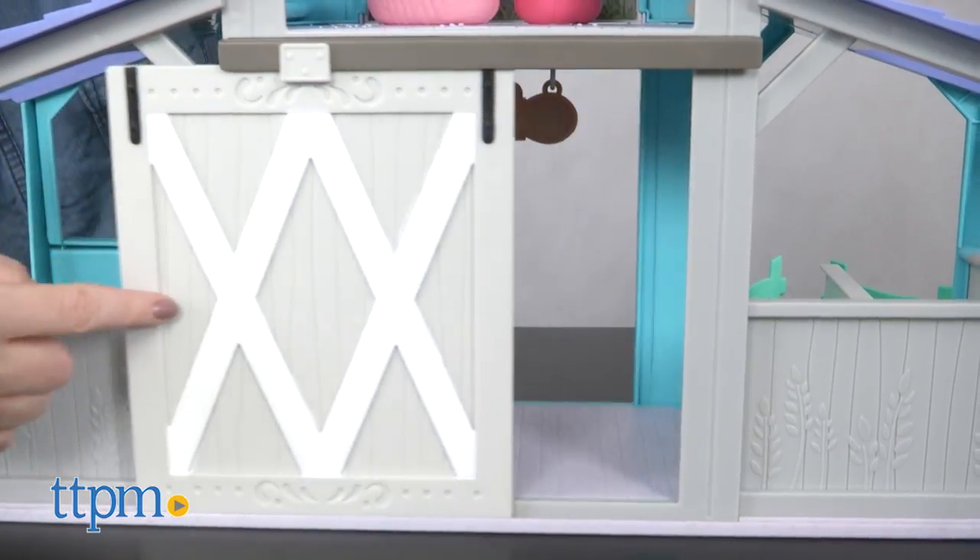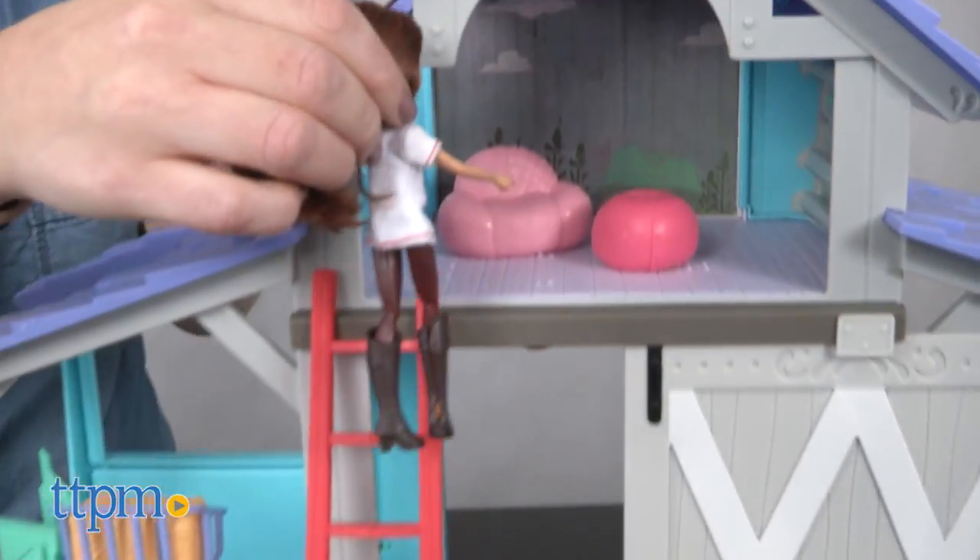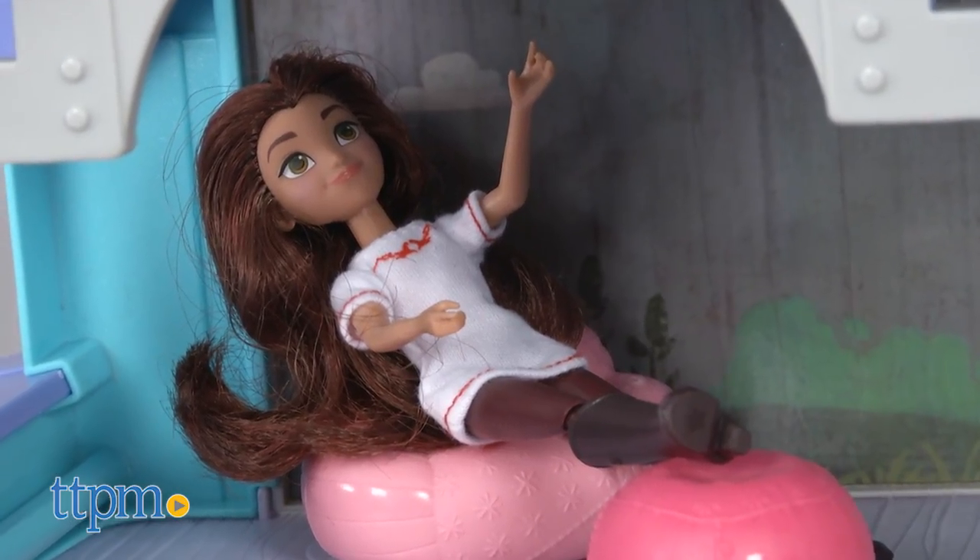Slide open the barn door to reveal three horse dolls, or take the ladder to the upstairs hideaway where Lucky and her friends can hang out with a chair and an ottoman.